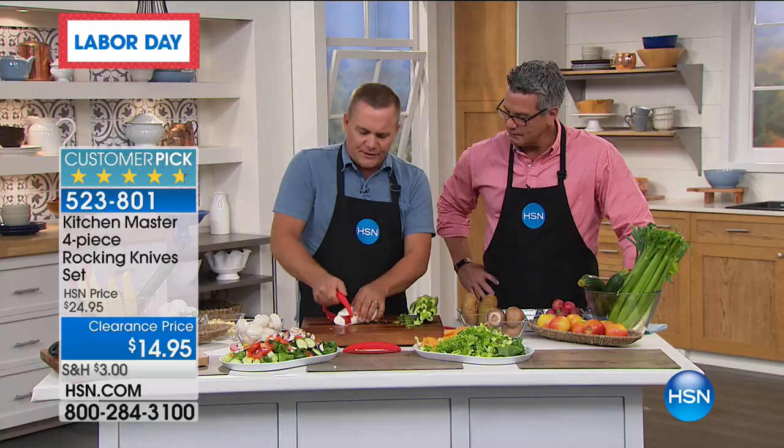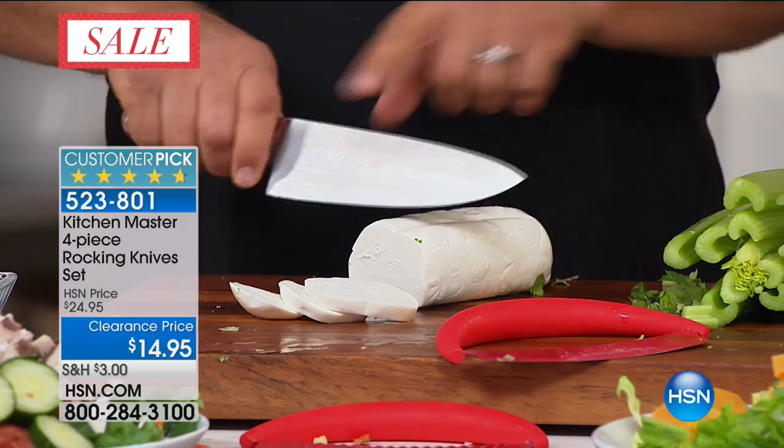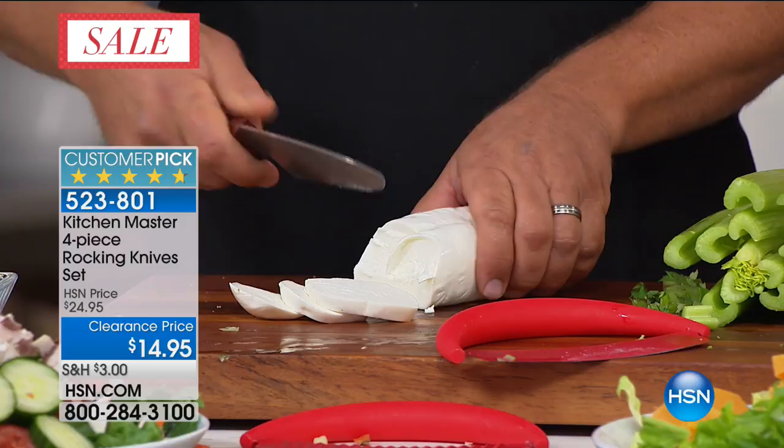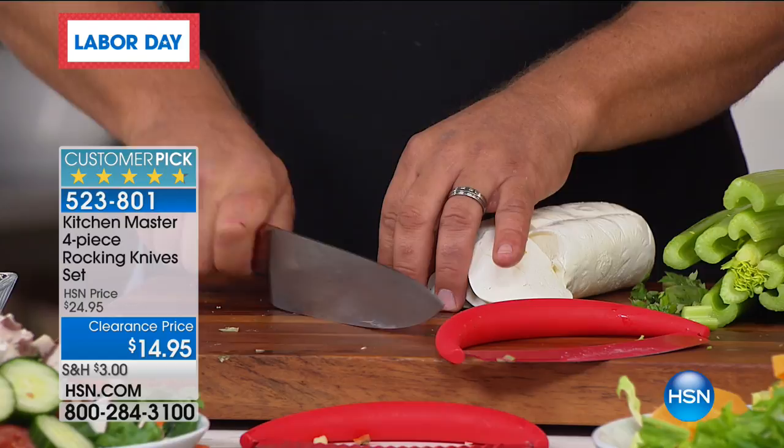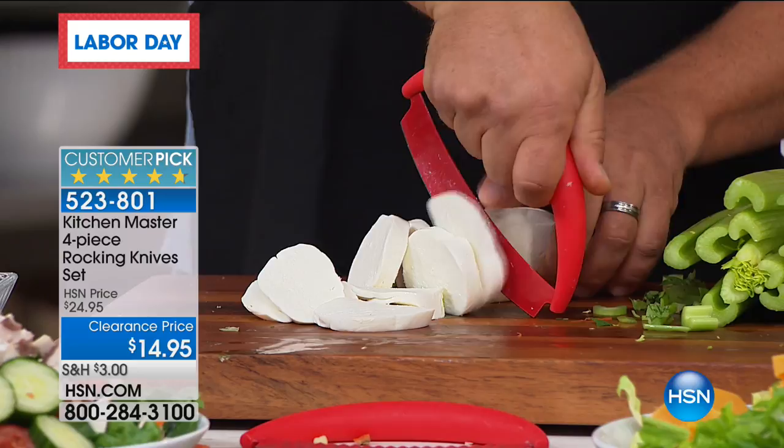Everybody has a hard time with cheese because it normally sticks to a blade. But because of the ceramic coating on this, look — the cheese just rolls right off. If you've ever cut with a regular straight metal knife, the cheese sticks and it's hard to control. The main reason knives go dull is because they're hitting your countertops, cutting boards, plates, and dishes. But because you're rocking this back and forth, you're always in complete control, and because of that ceramic coating, nothing sticks to the blade.